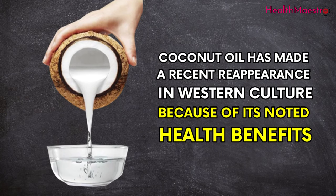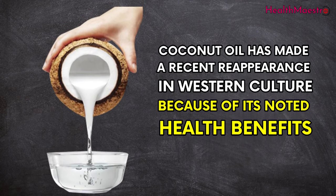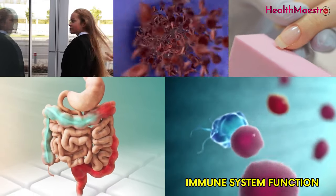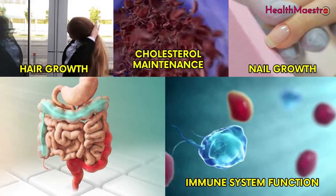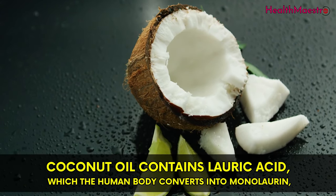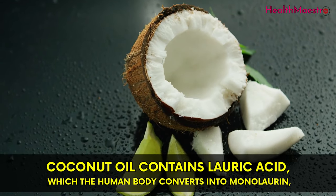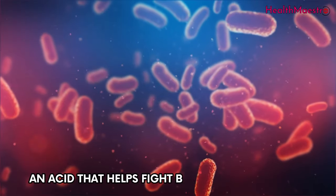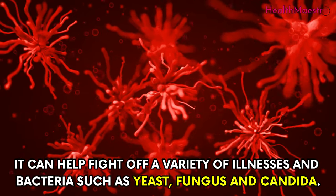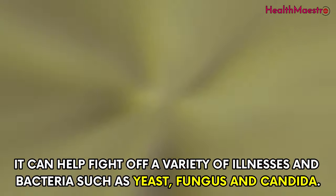Coconut oil has made a recent reappearance in western culture because of its noted health benefits, including immune system function, hair and nail growth, cholesterol maintenance, and proper digestion. Coconut oil contains lauric acid, which the human body converts into monolaurin — an acid that helps fight bacteria and viruses. It can help fight off a variety of illnesses and bacteria such as yeast, fungus, and candida.